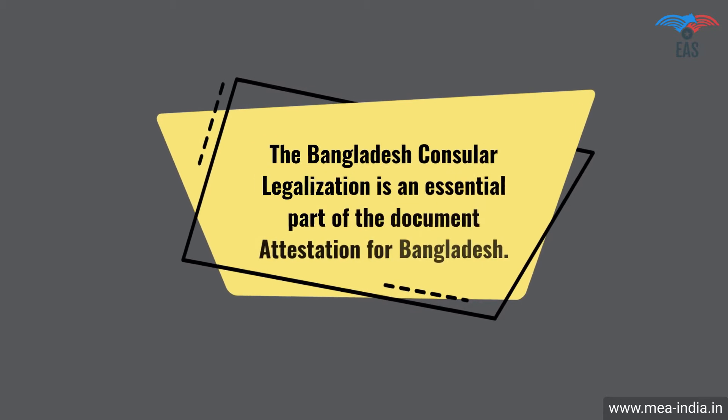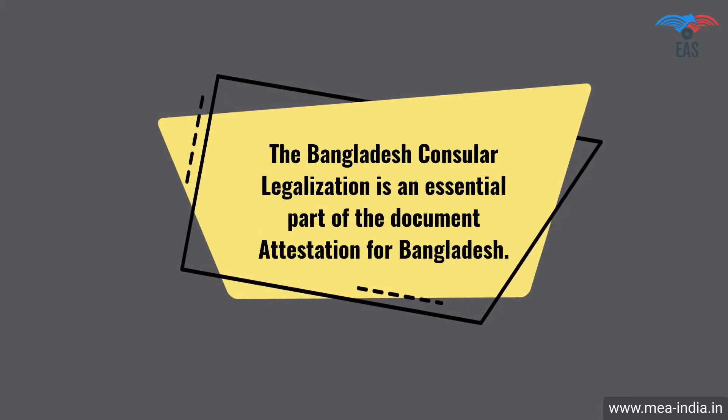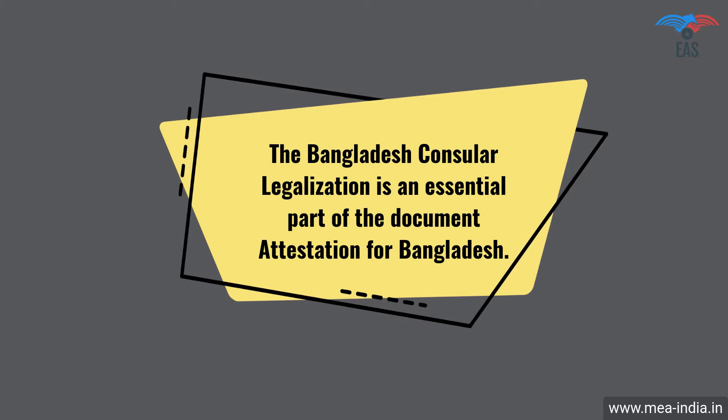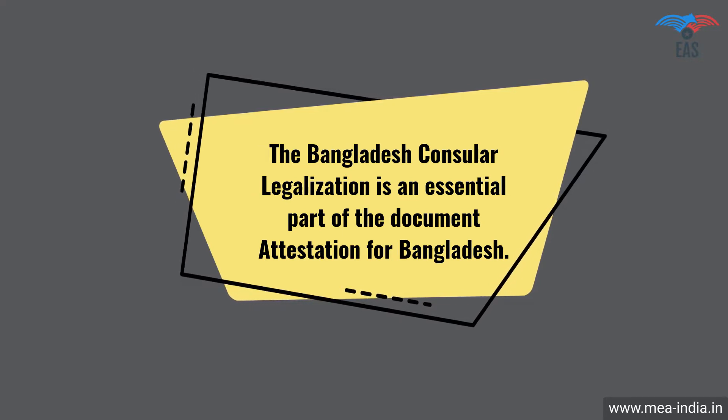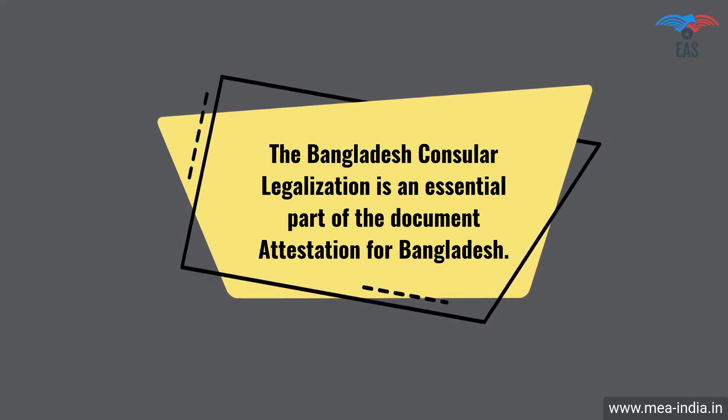The Bangladesh consular legalization is an essential part of the document attestation for Bangladesh. This process will certify the legality of your certificates and yourself for business, work, or stay in Bangladesh.